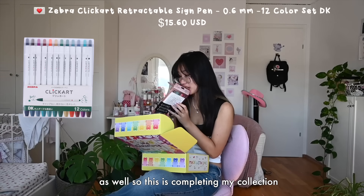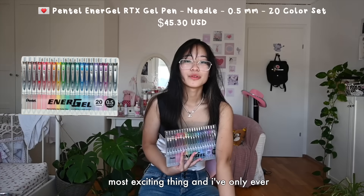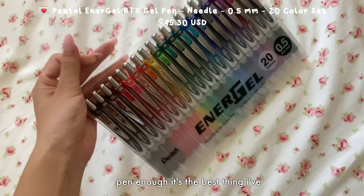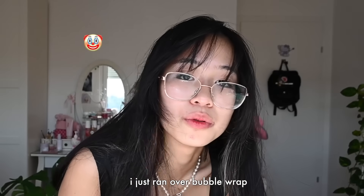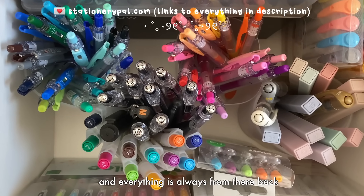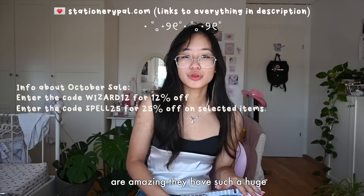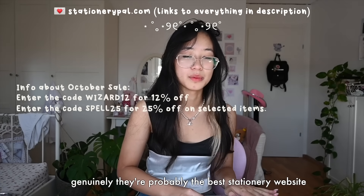I have the other color sets as well so this is completing my collection. I opened out a little pen cup and I've only ever had the black one, but now I've got the entire set - so excited about all the different colors! I cannot recommend this pen enough, it's the best ink I've ever written with. Check out Stationery Pal - so many of you always ask me where I get my stationery from and everything is always from there. They have back-to-school sales and deals all the time, prices are amazing, and such a huge selection. They're genuinely probably the best stationery website.